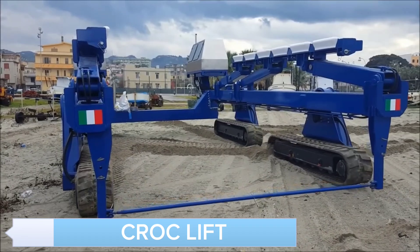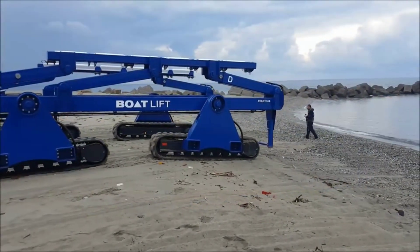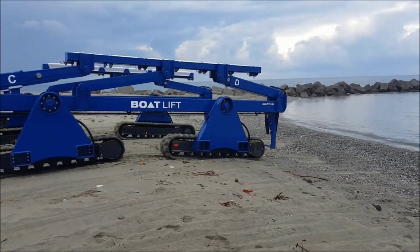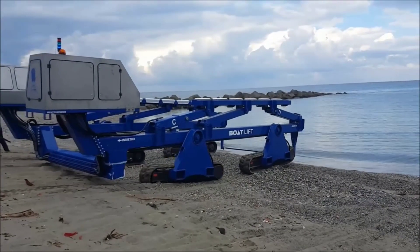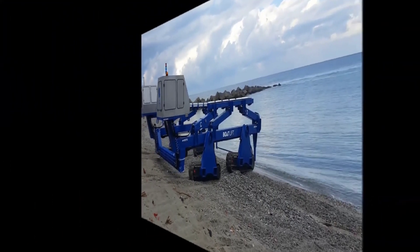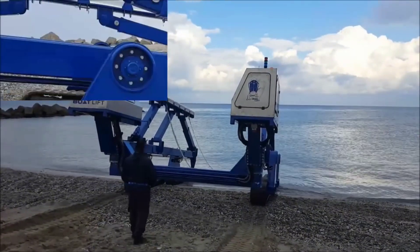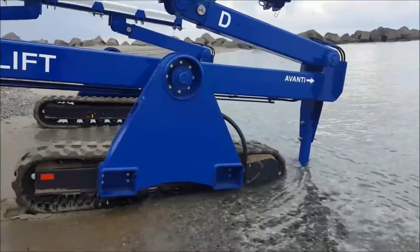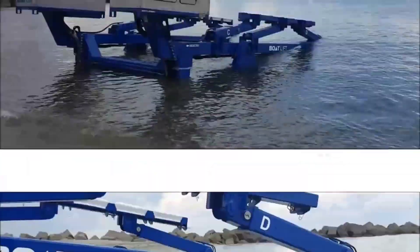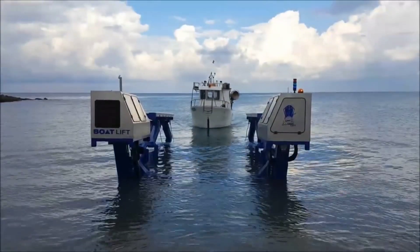Meet the Croc Lift, a revolutionary vehicle designed for lifting and transporting heavy loads in challenging terrain. Its powerful lifting mechanism and robust track system make it ideal for construction, forestry, and other demanding industries. The Croc Lift's advanced hydraulics and intuitive controls ensure precise and efficient operation, even in the toughest conditions. With its durable construction and versatile capabilities, the Croc Lift is your go-to solution for heavy-duty lifting tasks.